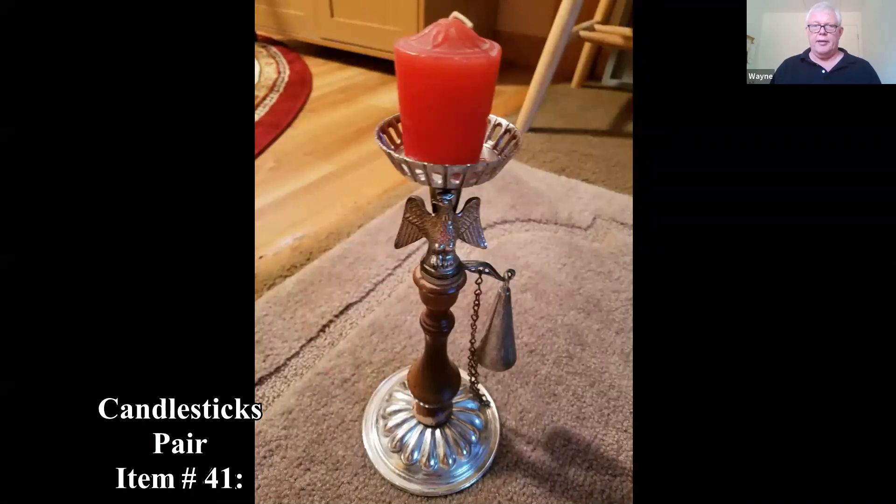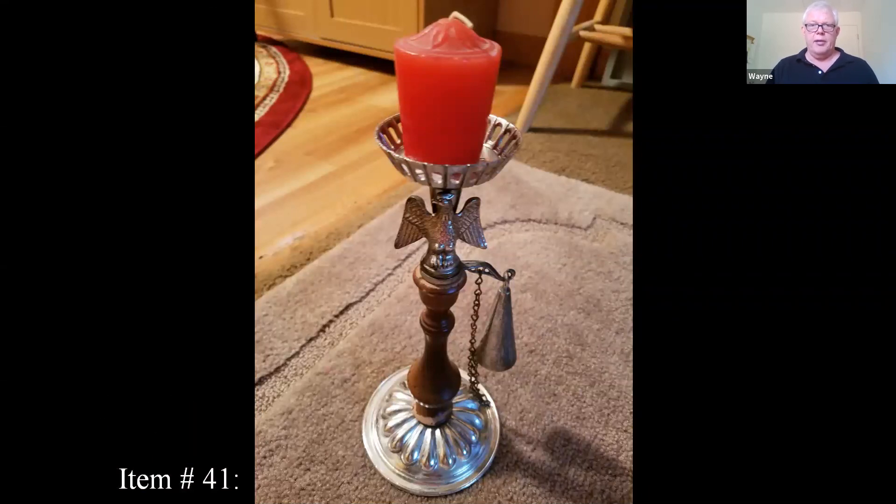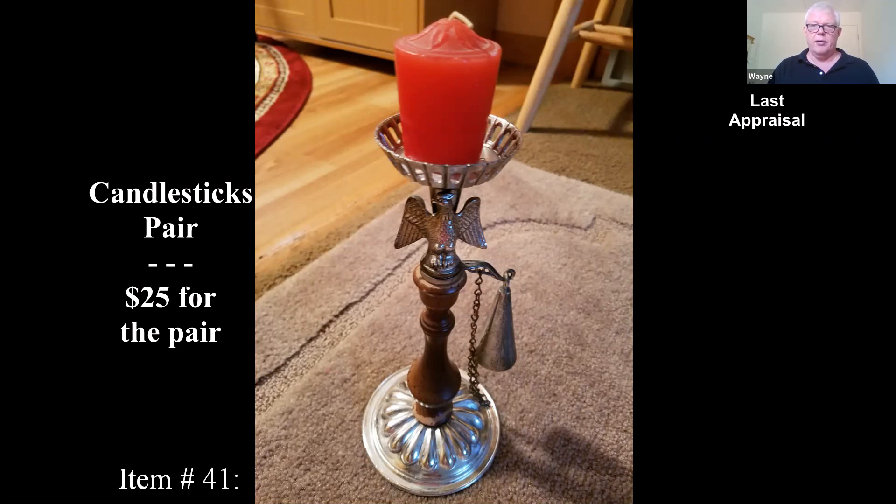I think these are the last ones — some decorative candlesticks that look to be more contemporary. They have a nice look, but maybe $25 for the pair.